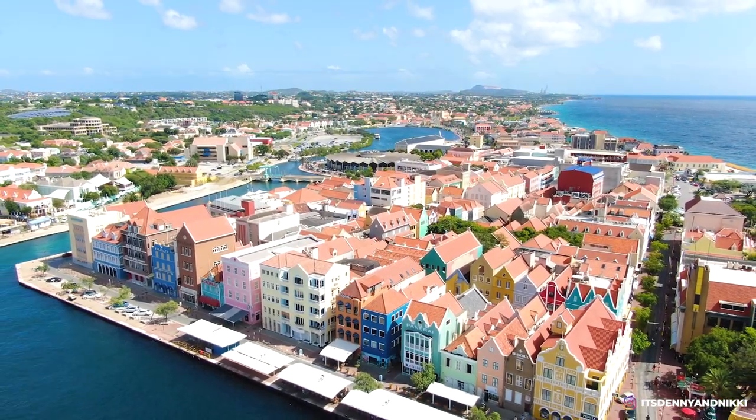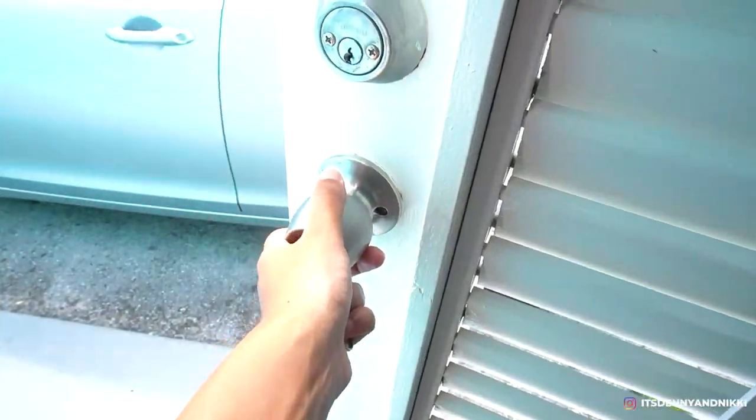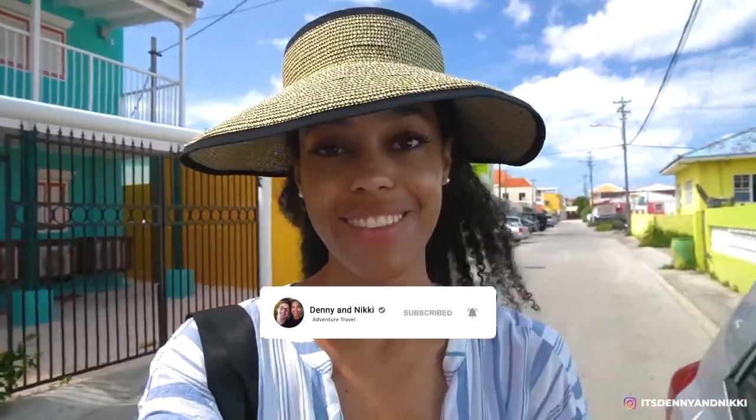The first thing we're going to do in the capital city is eat. Our host has given us a perfect restaurant to try out. Look at how Caribbean our little house is looking — beautiful island colors, very cheerful.